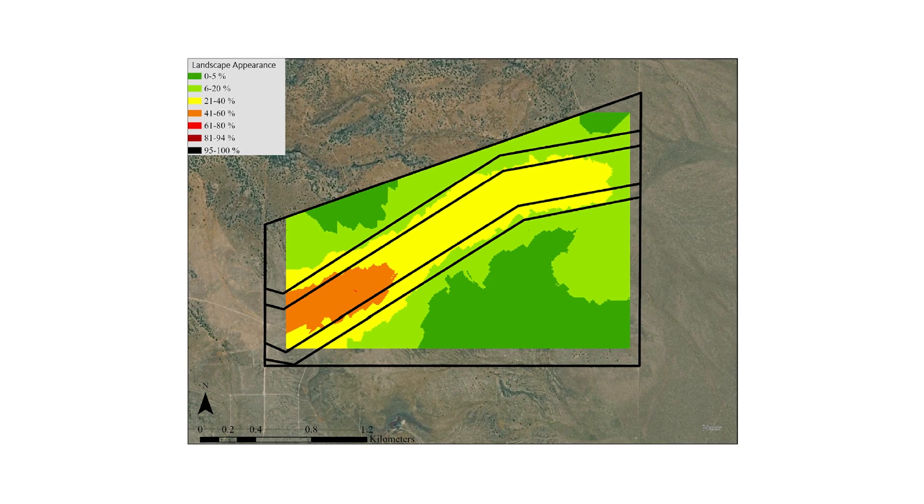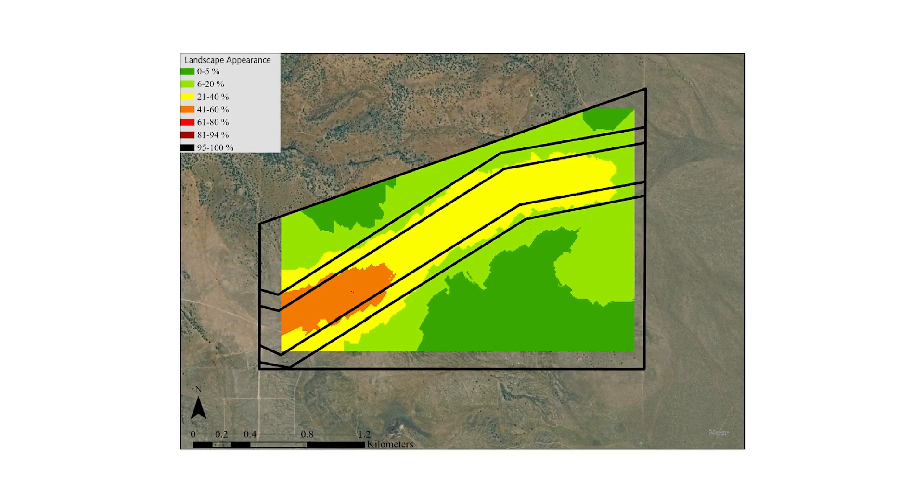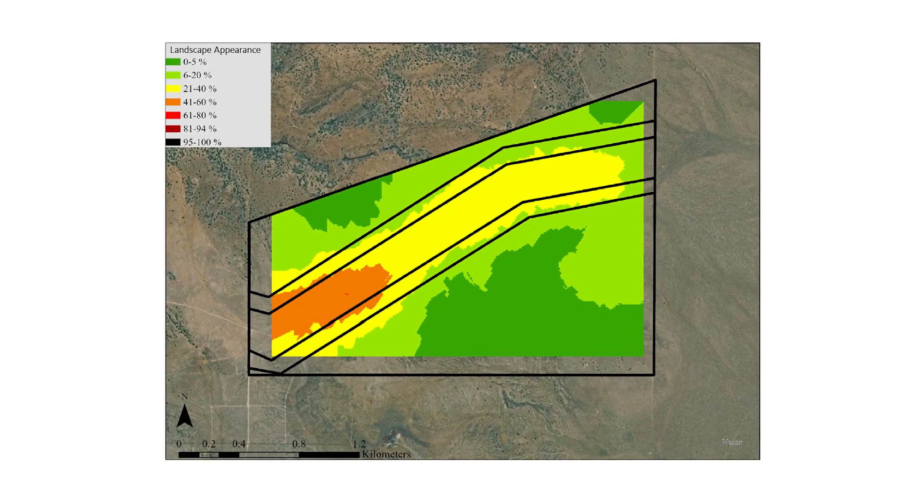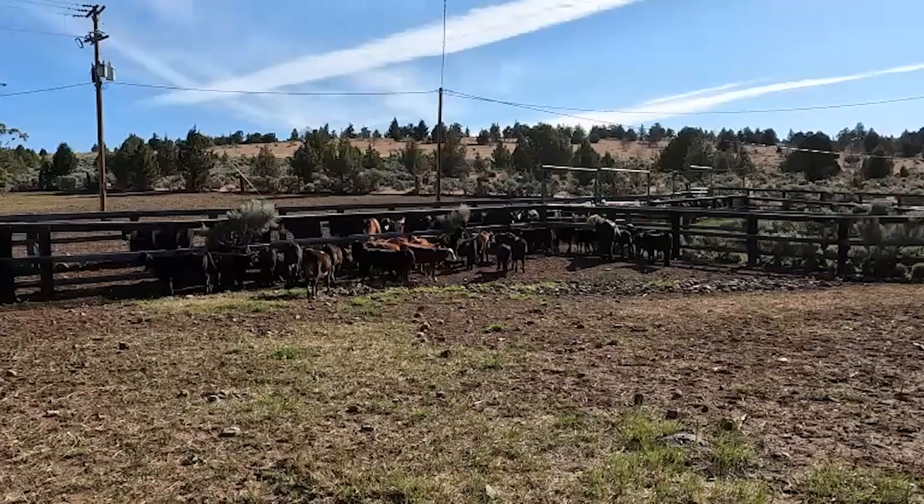We had about 50% utilization of the fuel break compared to about 5% utilization of grass fuels outside of the fuel break. That would be the most important finding — the technology was viable for containing animal grazing within the fuel break.